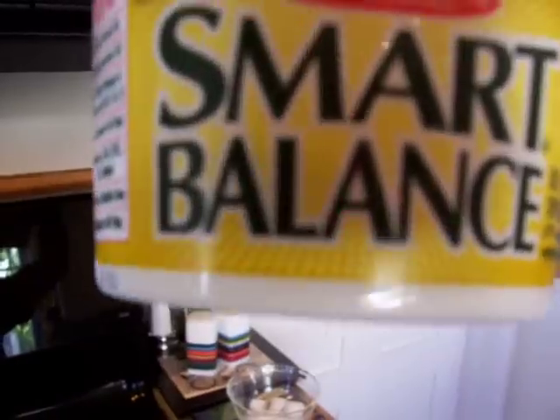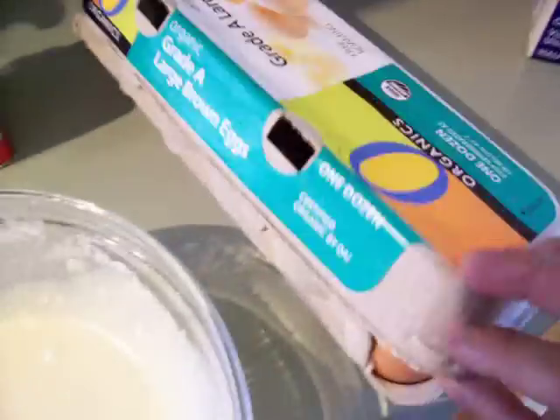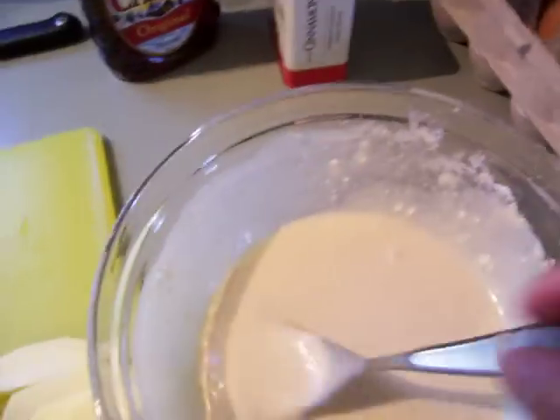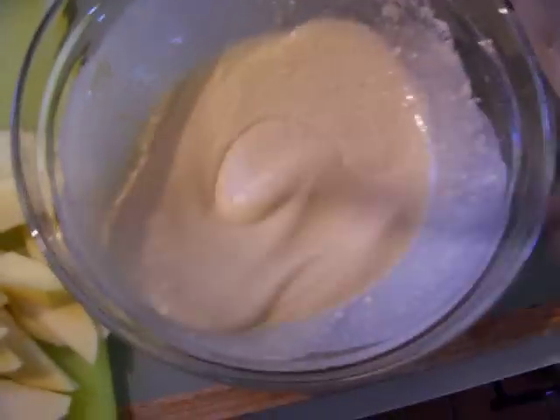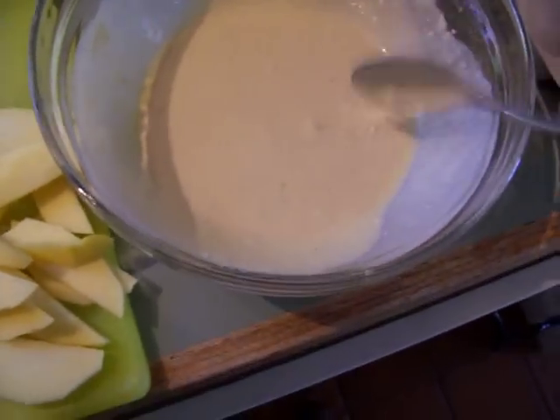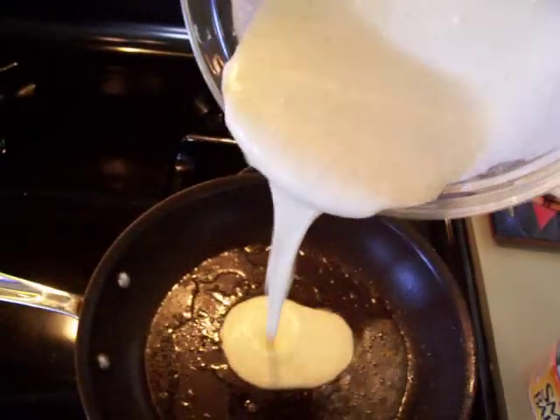I always use Smart Balance, so I'm going to bring in the mixture. The mixture is already done, and of course I always use large brown organic eggs — they're a little bit pricey but it's worth it, it's very healthy.